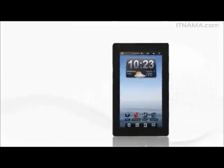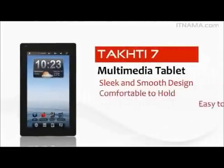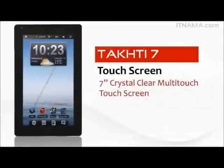A joint venture of PEZ and Inaptek presents Parkpad Takhti 7. Takhti 7 has a sleek and smooth design, and its lightweight makes it extremely comfortable to hold and easy to carry. The high-resolution touchscreen brings colors to life with its 7-inch color crystal flare multi-touch capacitive display.